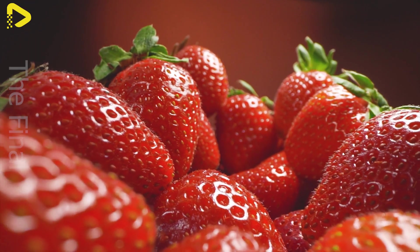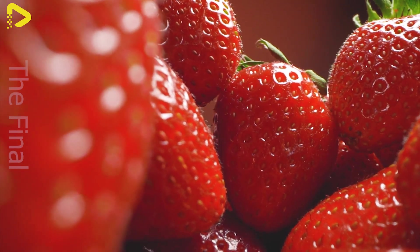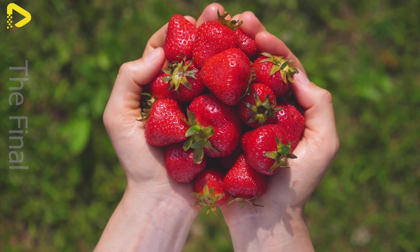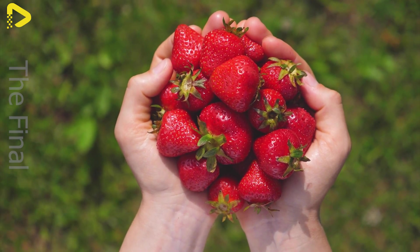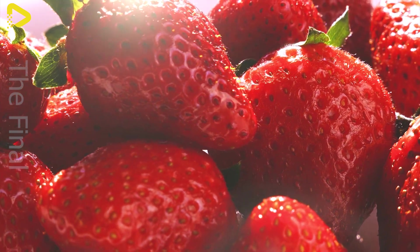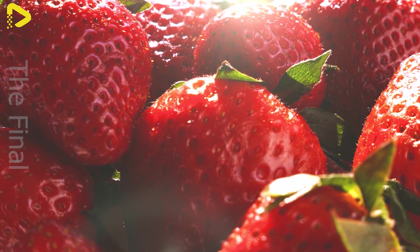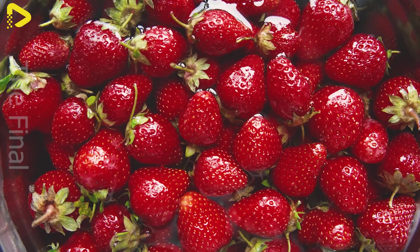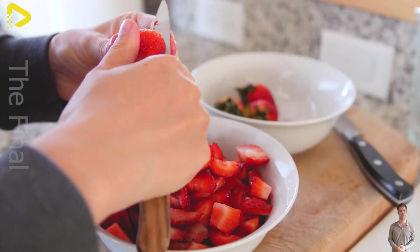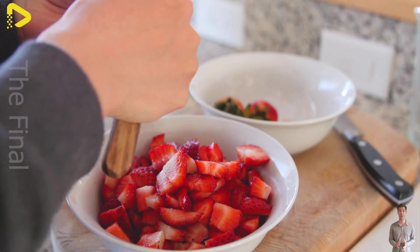The US is one of the world's largest strawberry exporters, with key markets including Canada, Mexico, Japan, and South Korea. With strong demand, the export value of US strawberries exceeds $500 million annually, making a significant contribution to agriculture and the national economy. The strawberry industry plays a vital role in the US economy, and with advanced cultivation techniques, American strawberries not only fulfill domestic demand but also expand into global markets, reinforcing the country's leading position in strawberry exports.